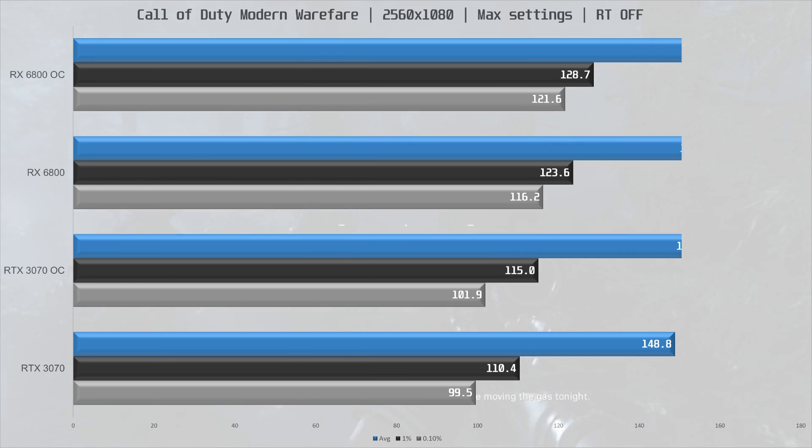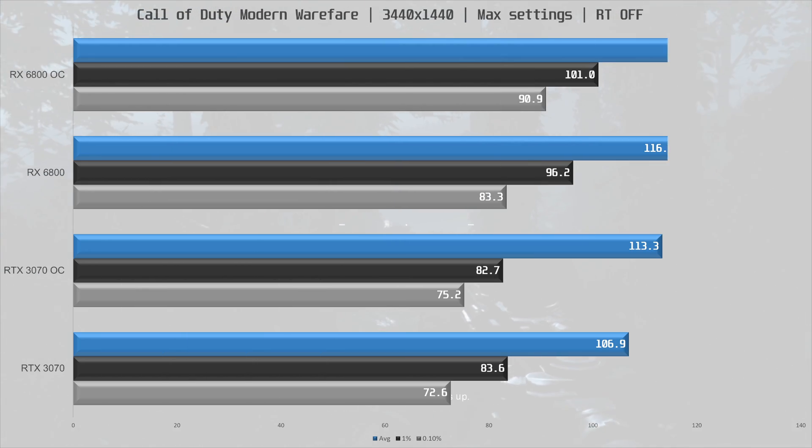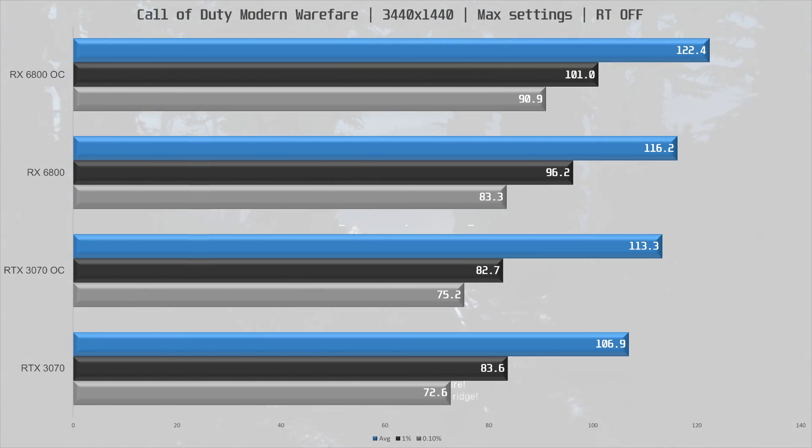Next game is Call of Duty Modern Warfare, and here the RX 6800 is 6% faster at 1080p ultra-wide stock for stock. Overclocked, the 3070 matches the stock 6800 performance, but the overclocked 6800 is still 6% ahead. Moving to 1440p ultra-wide, the RX 6800 is 9% ahead at stock. Overclocked, the 3070 is performing the same as a stock 6800, but the overclocked 6800 is 8% ahead.